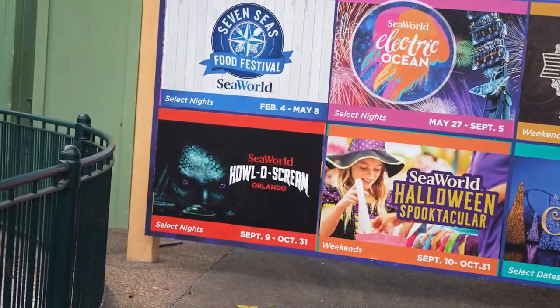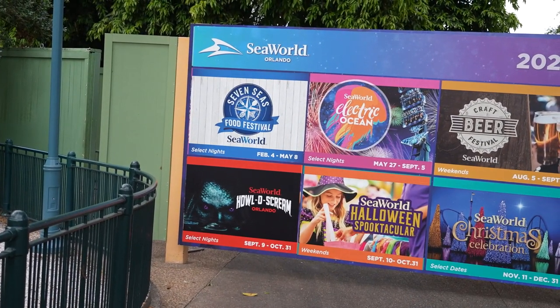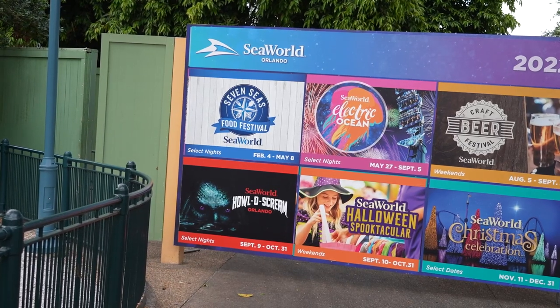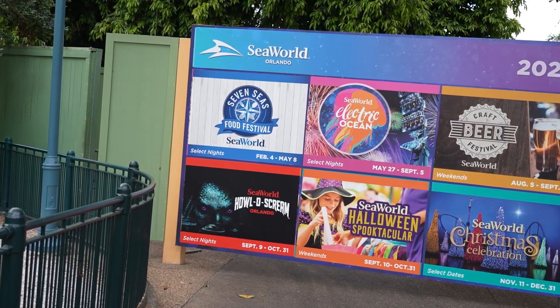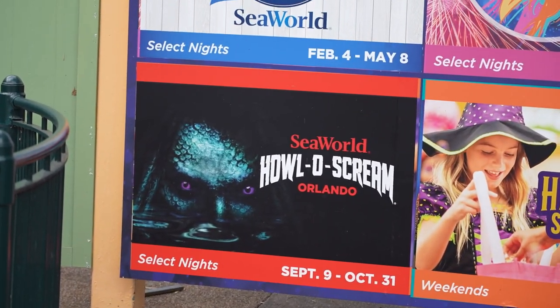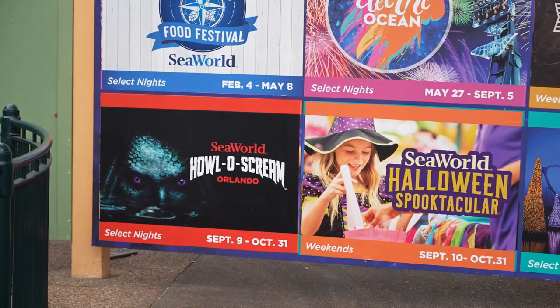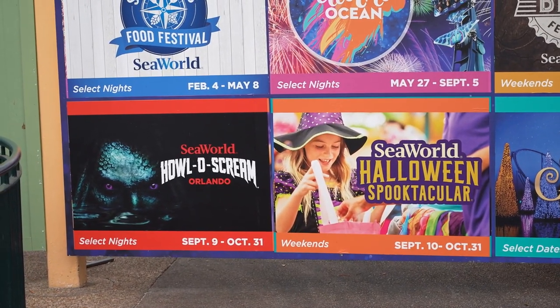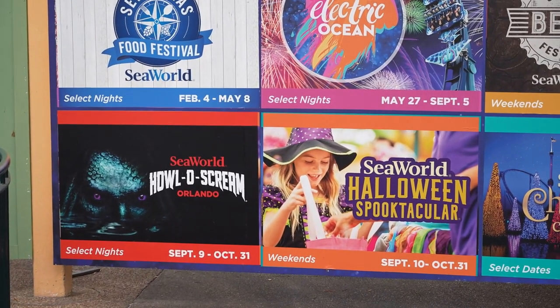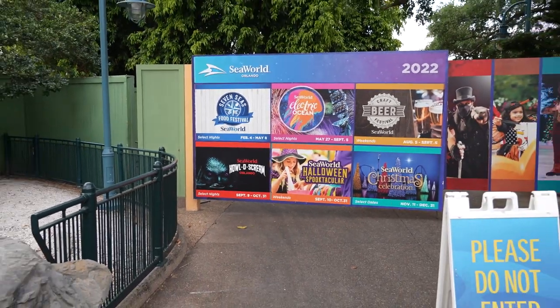That's just for the bands, I think. I'm gonna check if the food booths are open right now because it is Wednesday at almost 11 o'clock. Aloe Scream is back this year, September 9th through October 31st, Select Nights, as well as Spooktacular, September 10th through October 31st. So we've got some spooky stuff coming. Electric Ocean runs May 27th through September 5th.